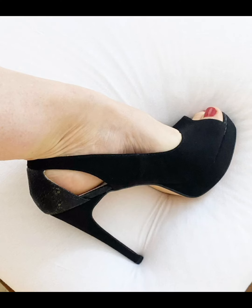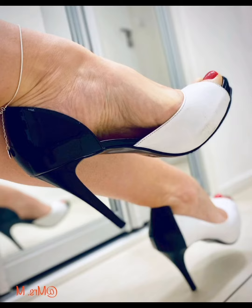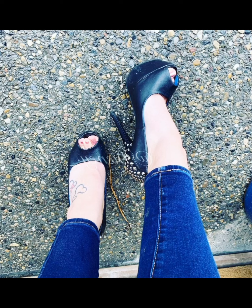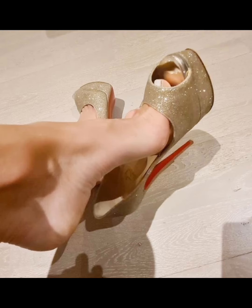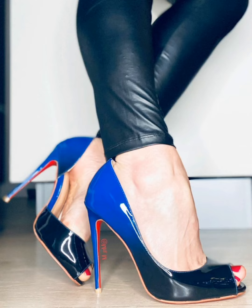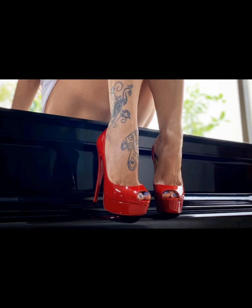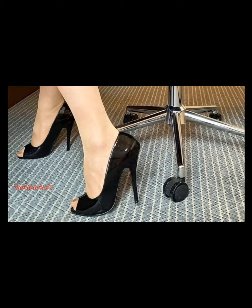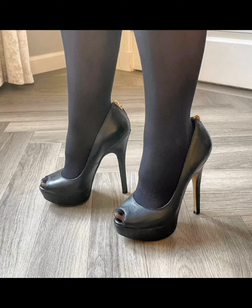These peep toe high heel stilettos also look very cute on the feet. All the pictures I have added in this video are all high heels. It has a collection of peep toe high heel stilettos in different colors, which are looking great in this video, which I have uploaded for you.